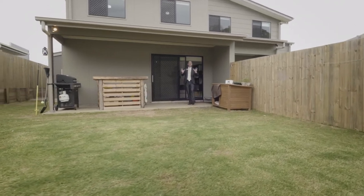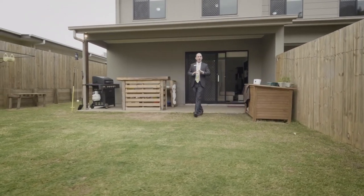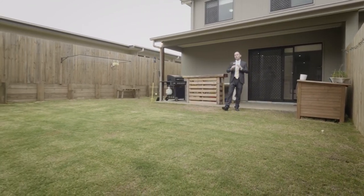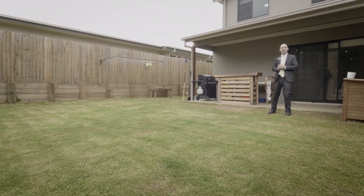Venturing outside, you'll find this duplex home has a real point of difference — a huge backyard. Level, private, and absolutely ideal for the kids or pets to run around, or just to relax in the sun.